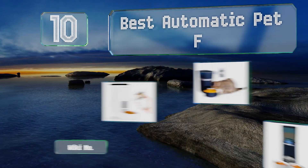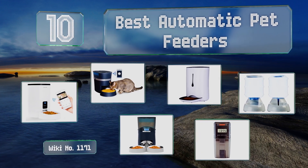EasyVid presents the 10 best automatic pet feeders. Let's get started with the list.